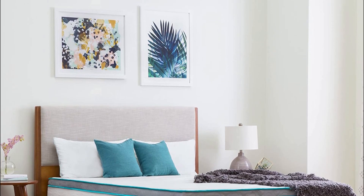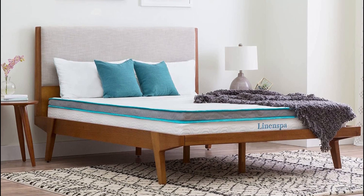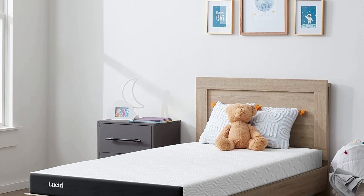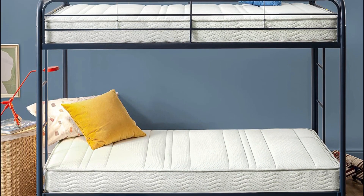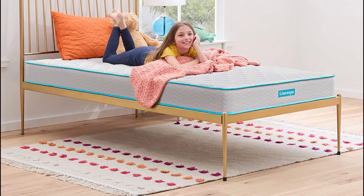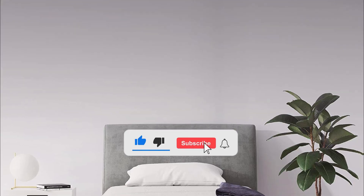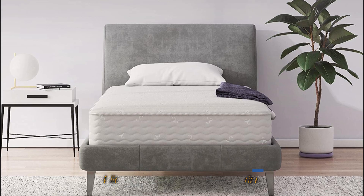Looking for the best mattresses for bunk beds? Then you're in the right place. We've assembled a list of the top 5 mattresses for bunk beds that we've reviewed, selected based on performance, unique features, and many user reviews. If you can't find a mattress for bunk beds that suits your needs exactly, keep this video for future updates. For prices, please visit the link in the description. Here are our top recommended mattresses for bunk beds.